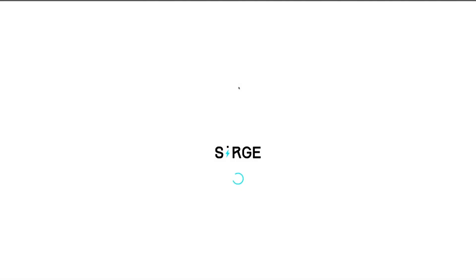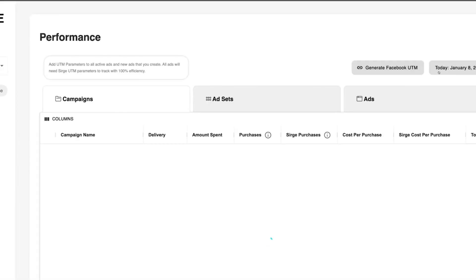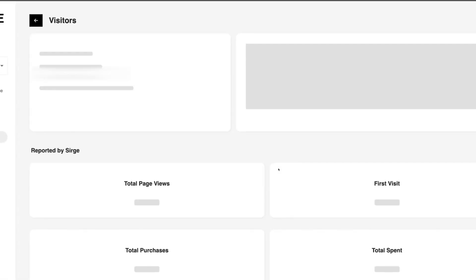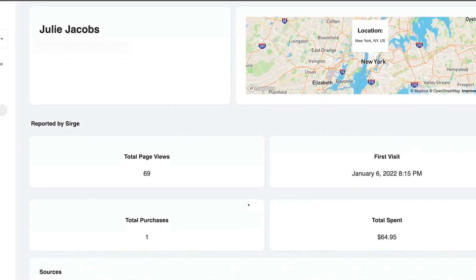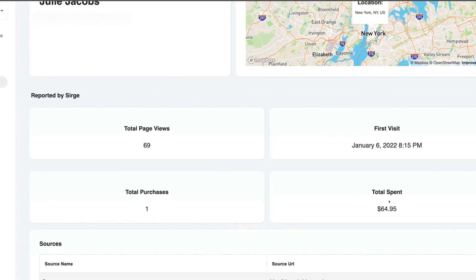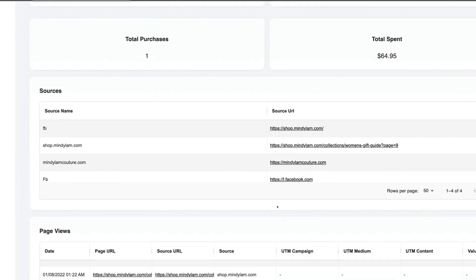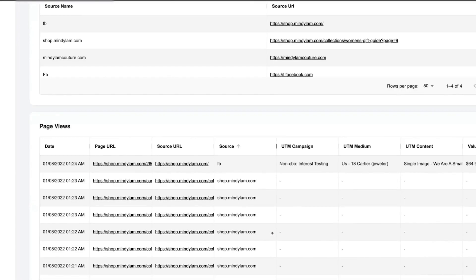Once you're signed up with Surge, you can go into your account and see where purchases are coming from. Today, for example, Facebook has tracked a purchase, and so has Surge — but the difference is Facebook doesn't tell you who that individual is, whereas Surge actually tells you who that person is. You can click on their profile and see exactly how many page views they visited, how many purchases they made, how much it cost to acquire that customer, their first visit, and the full customer journey — allowing you to better optimize your Facebook ad campaigns.